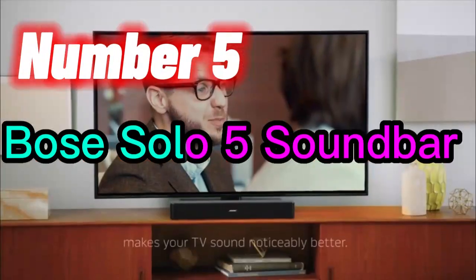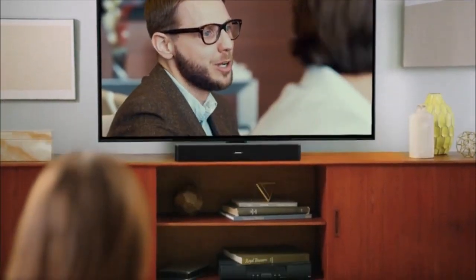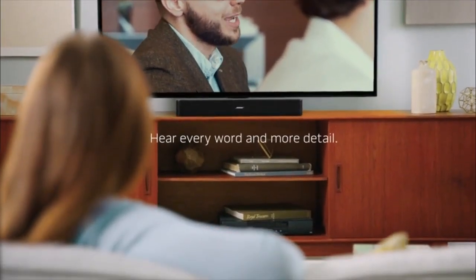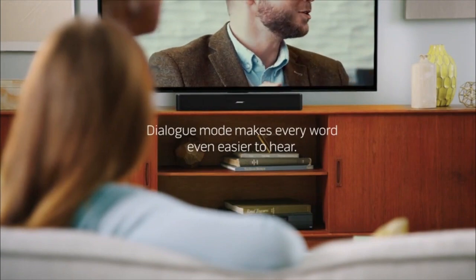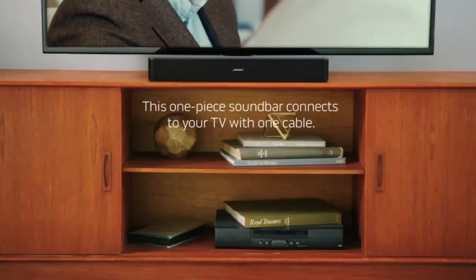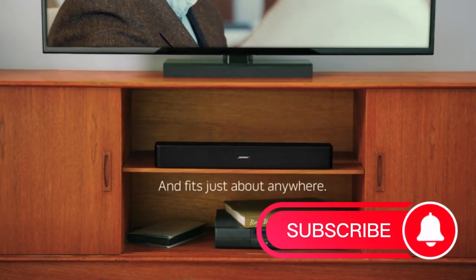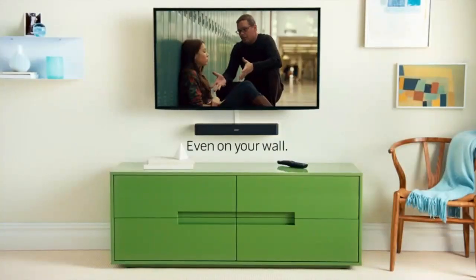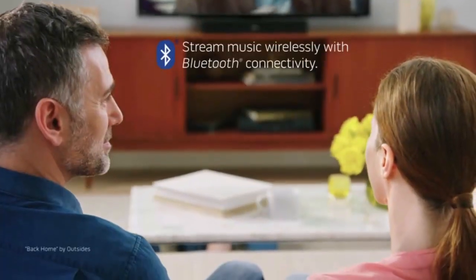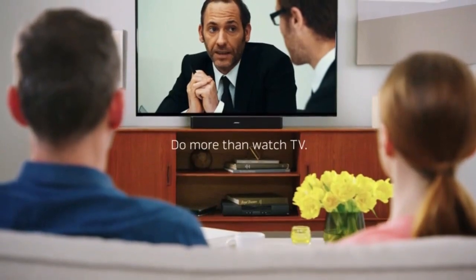Number 5. The Bose Solo 5 TV Soundbar is a compact, one-piece sound system designed to improve the audio quality of your TV. It features advanced technologies that deliver clear and spacious sound, making your TV viewing experience more immersive. The soundbar is easy to set up and use, and comes with a universal remote control that allows you to control both the soundbar and other connected devices. With its sleek black finish, the Bose Solo 5 TV Soundbar is a stylish addition to any home entertainment setup.